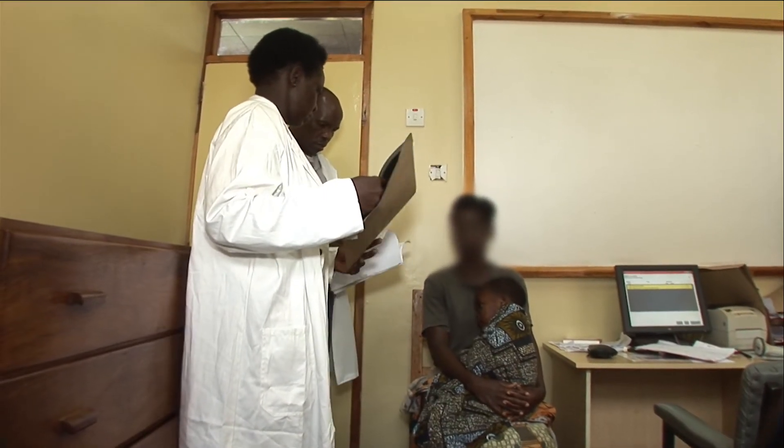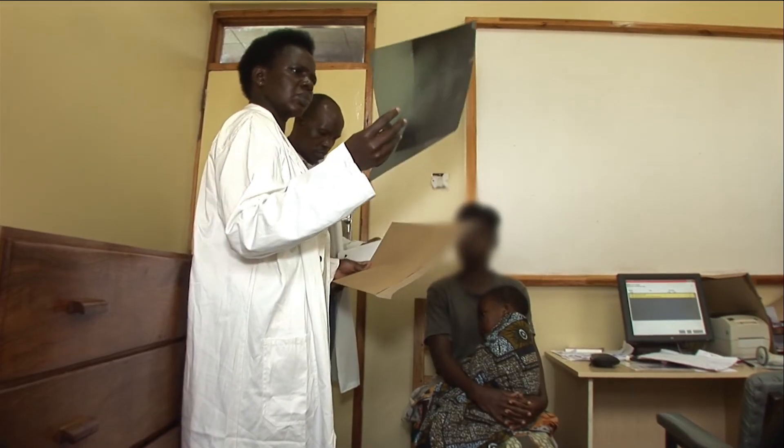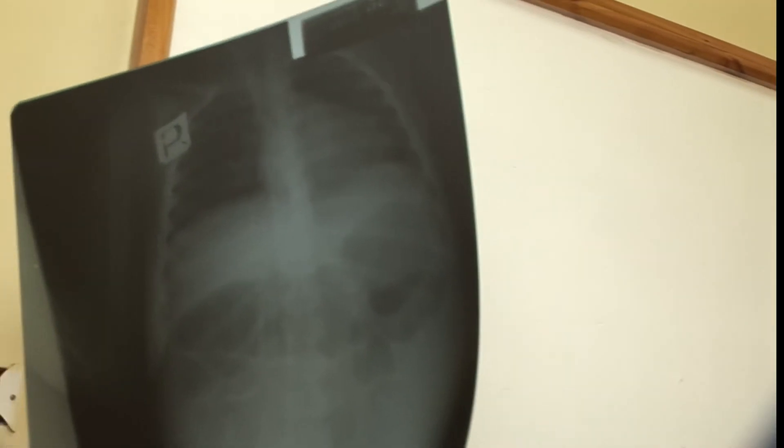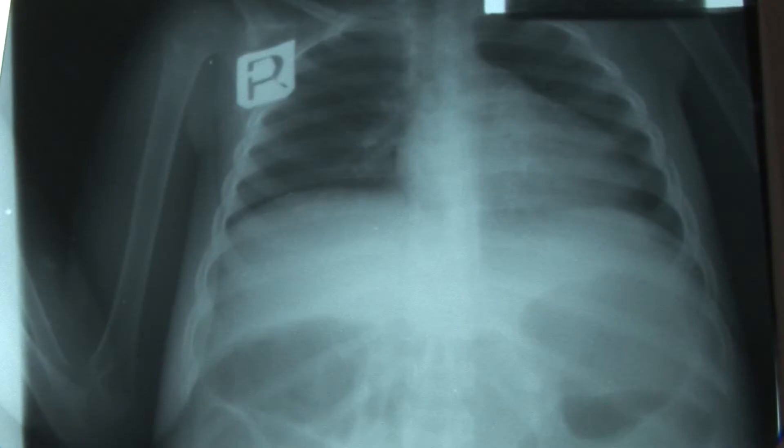Gertrude is now being reviewed at the ART clinic. The decision needs to be made whether to start TB treatment before ARVs. This is her X-ray. She still has a cough. It's decided not to put her on TB treatment straight away, but to see if antibiotics work.